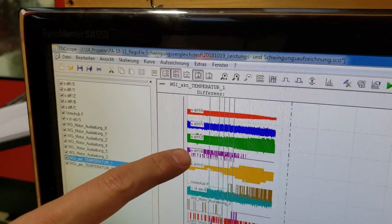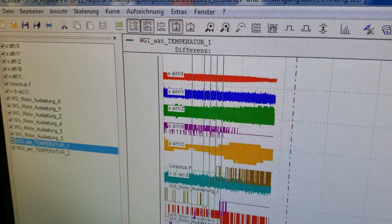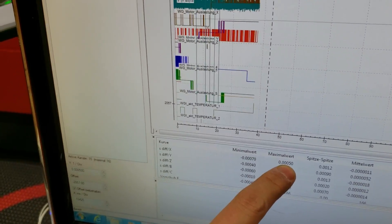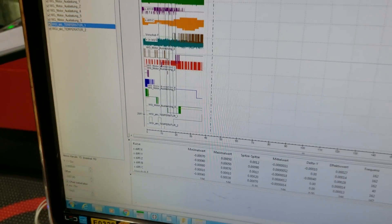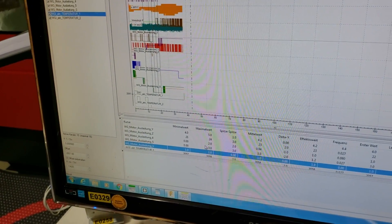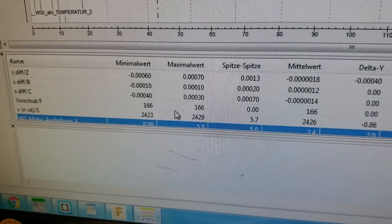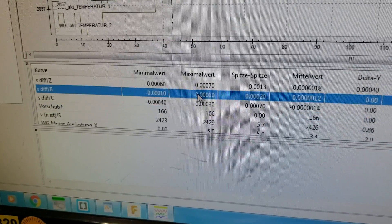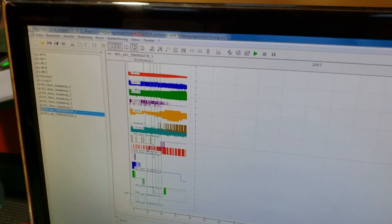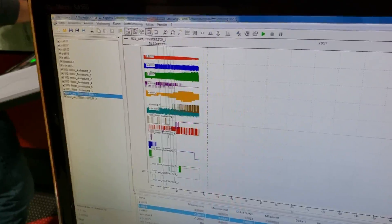This is the track error. Track error is basically the difference between where the machine should be and where it is. The maximum track error we had right now was half a micron on X during the finishing cut. You also have, for example, spindle load at 1%, load on the X axis motor at 5%, feed rate, and basically you see everything. Track error on the V axis is 1/10,000. Having an actual live data log of your machine as it's cutting - with all the data - is fantastic.